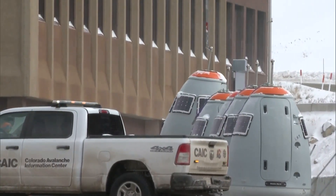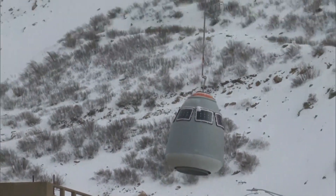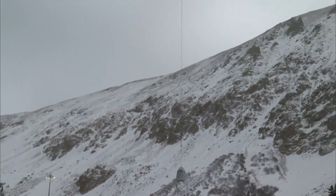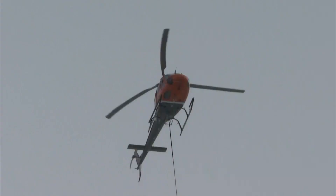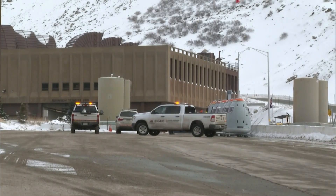They've built installations on Monarch Pass, Wolf Creek, and Lizard Head. Next, they're looking at Red Mountain Pass, Colbank, and Mullis Pass on the Highway US 550 corridor. In the meantime, crews are glad it's become so easy to make Colorado's mountain passes safer for skiers and drivers alike, while still staying warm.